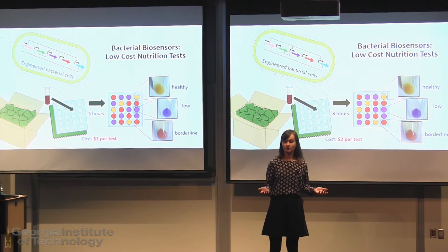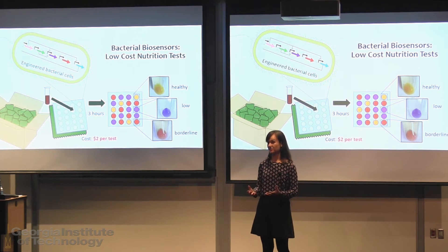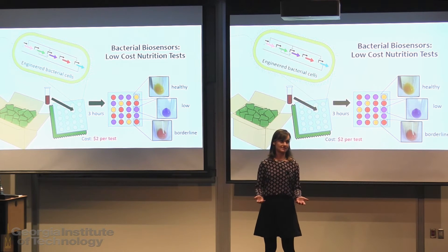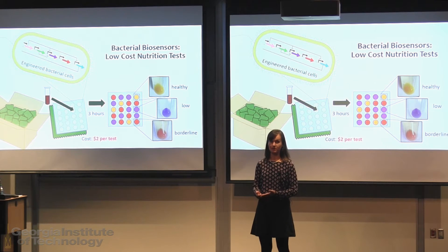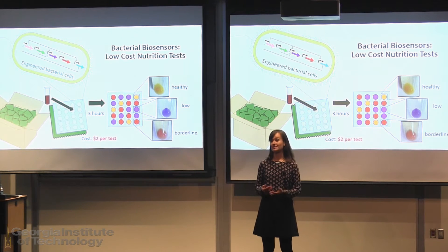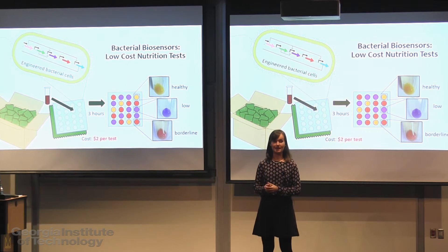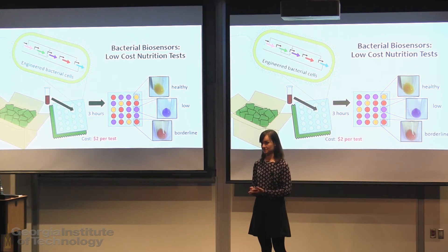The organizations fighting this problem have limited resources and need to determine which areas most need which interventions. Currently, the only option is to use tests that cost up to $60, which is reasonable in places like the United States, but way too expensive to be practically used in the developing world. Testing methods also require that samples be shipped refrigerated to labs that are often thousands of miles away, adding logistical challenges and additional expense to an already very expensive process.